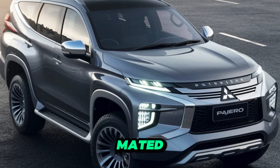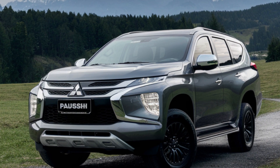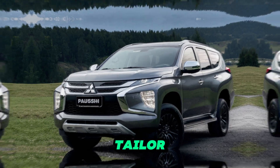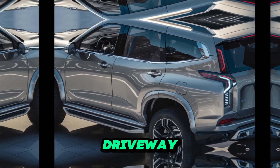Both engines are mated to a smooth-shifting automatic transmission with a selectable low-range gear ratio for maximum off-road capability. A sophisticated all-wheel drive system with various driving modes allows you to tailor the Pajero Sport's performance to any terrain, whether it's sand, mud, rock crawling, or simply navigating a snowy driveway.